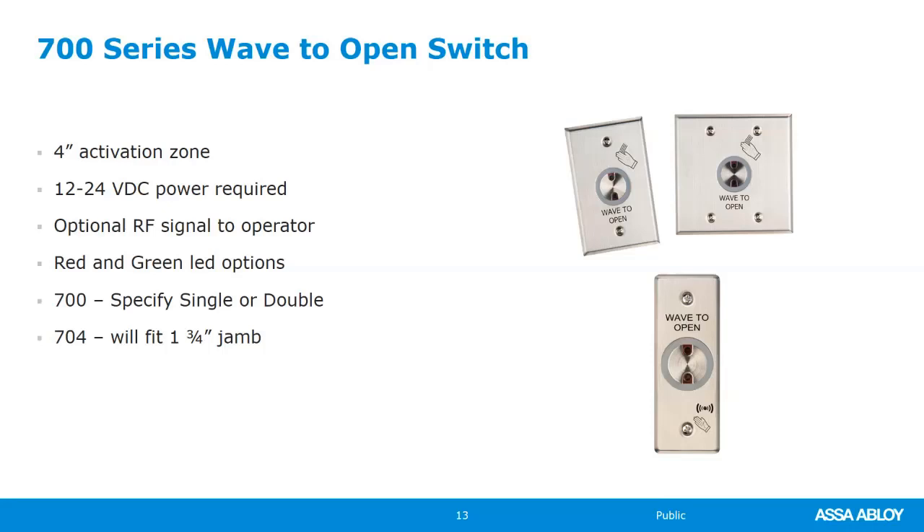Let's take a look at a quick video on how you can convert a push button switch to a wave to open switch. If you're walking through a facility with existing low energy operators with push buttons — even if they're not Norton operators — they're most likely activated with a dry contact. The Norton 700 series wave to open switch can in many cases be used to upgrade and replace the existing switches.